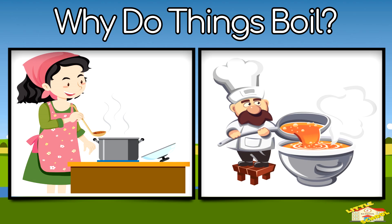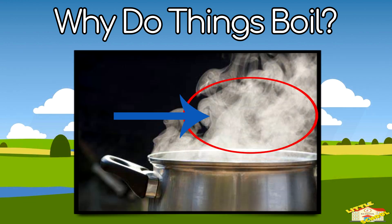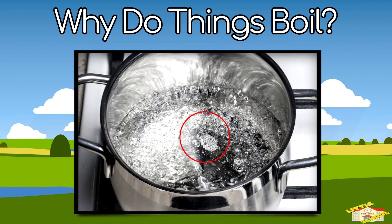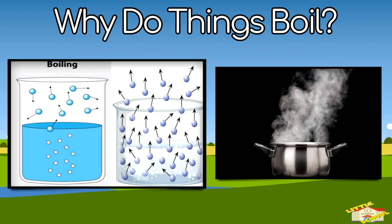Why do things boil? Boiling is when a liquid turns into gas because it gets really hot. Example: when you boil water, bubbles appear and steam rises. Heat makes the tiny particles move super fast until they escape as gas or steam.